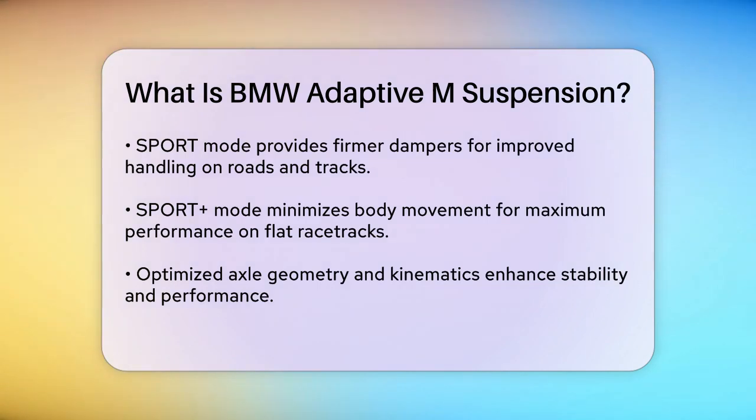The suspension also includes optimized axle geometry and kinematics, meaning the entire axle setup is redesigned to work perfectly with the adaptive dampers. For example, in the BMW M5, the rear axle has reinforced components like a harder stabilizer and stiffer wishbones to ensure maximum stability and performance. The chassis itself is also crucial — BMW engineers add additional lateral and cross struts to make the chassis stiffer, which enhances precision and drivability, especially when driving at the limit.